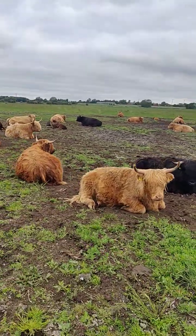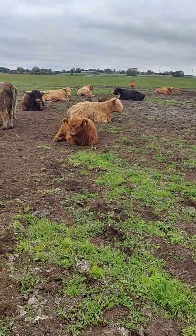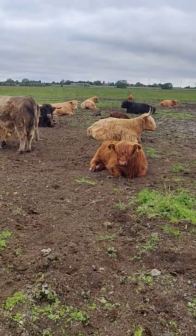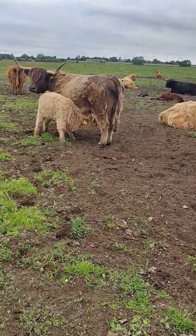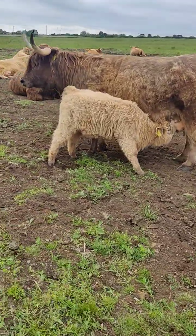I can see one over there — the little grey one — who looks very happy. Natasha's calf, looks like you're having a drink. Breakfast time for her.